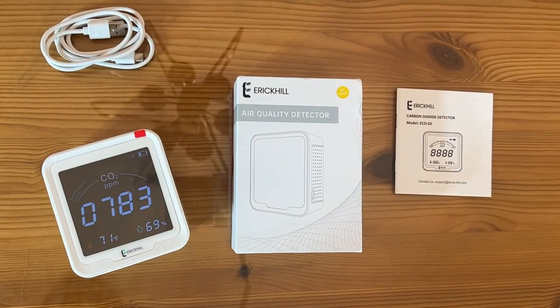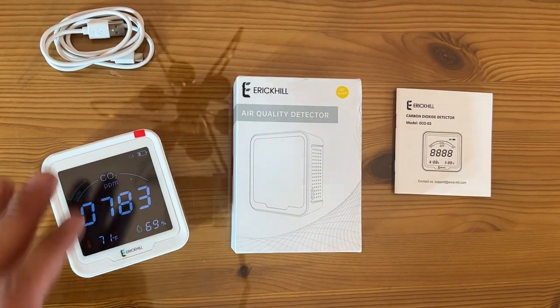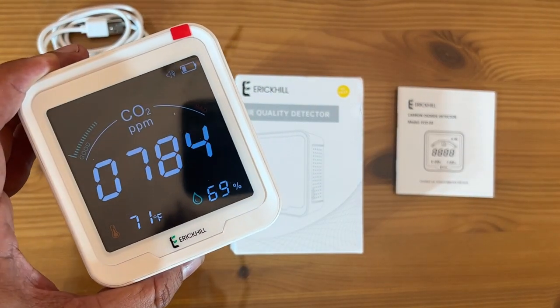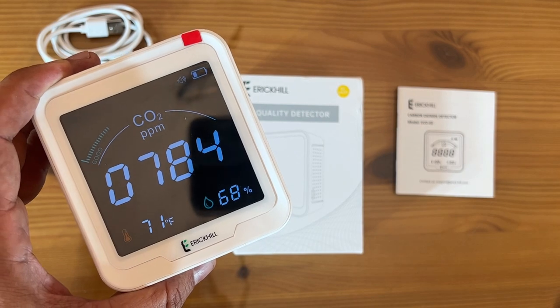Alright folks, stick around for the up-close portion of the video — you won't be disappointed. Let's take a look at everything that is included. This is the up-close portion of the video, and people seem to love this. So this is the high-precision CO2 monitor.